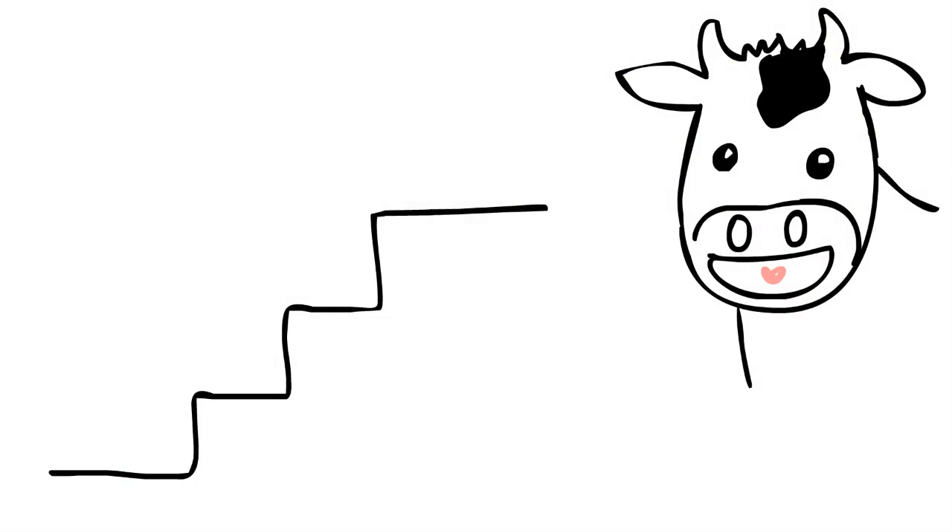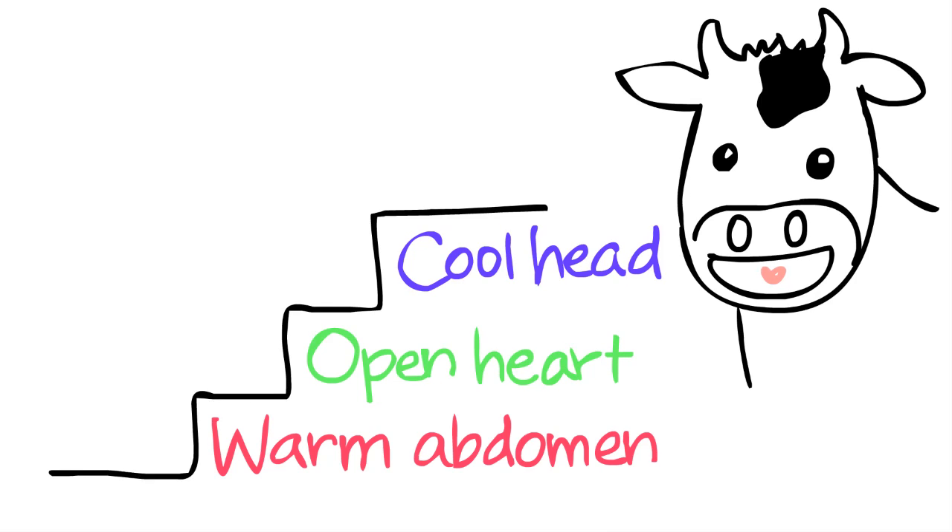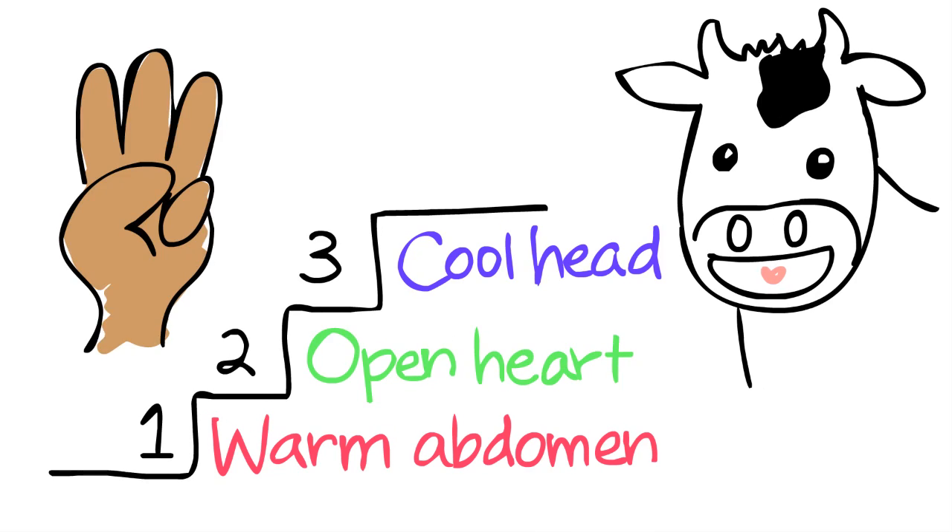But there is a way to fix this. To get back to the state of a happy cow — where you have a cool head, an open heart, and a warm abdomen — here are three simple things you can do.